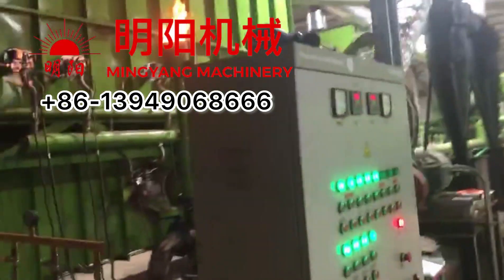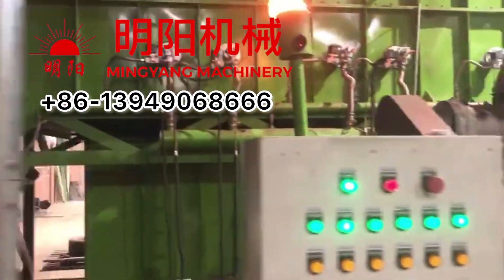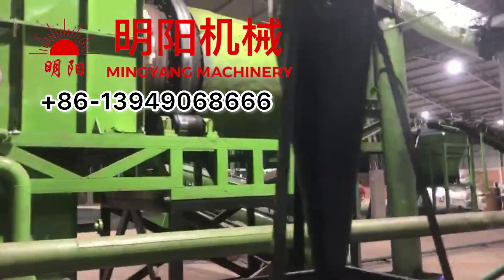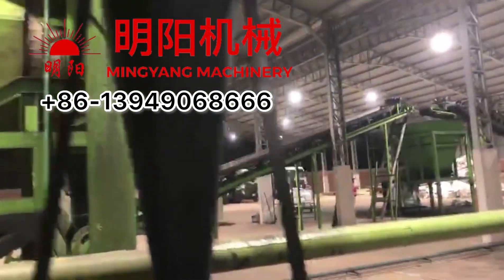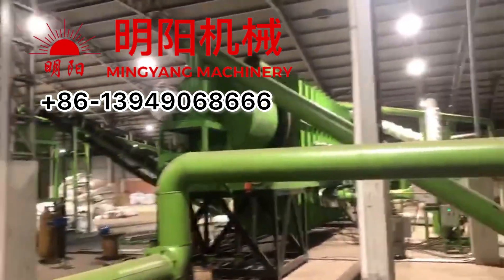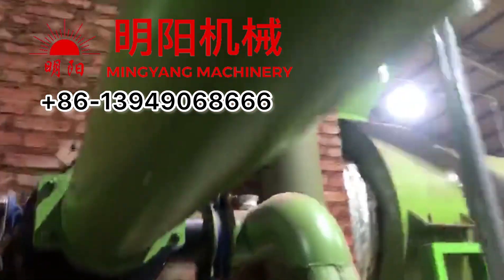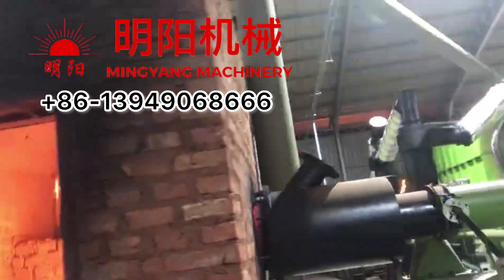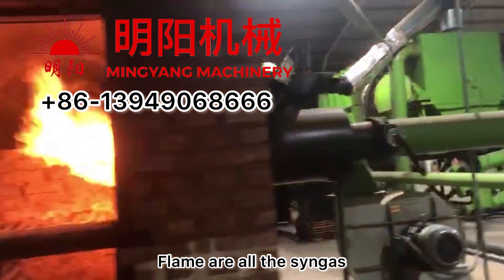The working temperature for carbonization is 656 degrees Celsius, which is the temperature required for biochar production. This is the pipe that brings the extra gas to the dryer — this is the fire stove of the dryer, showing the flame of the gas burner.